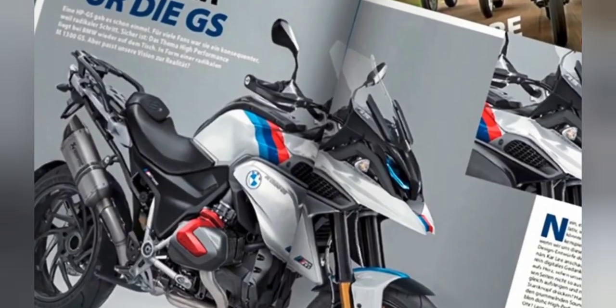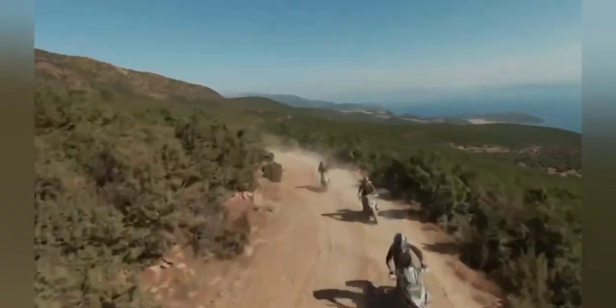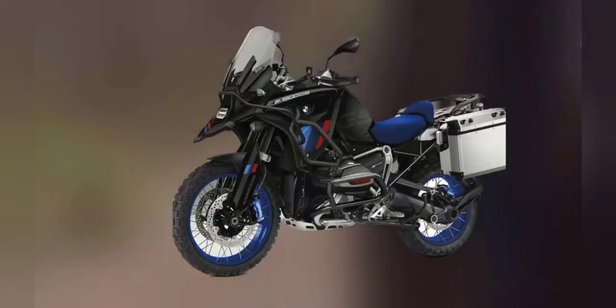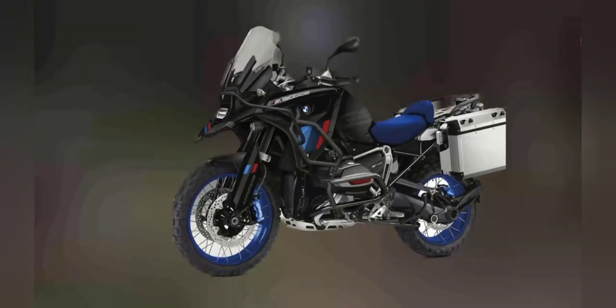The new design of the BMW R1300GS features smoother and more elegant lines, as well as a more aggressive and sporty appearance. The LED headlamps and the front fairing are visible, which adds a mysterious feel to the motorcycle's look.